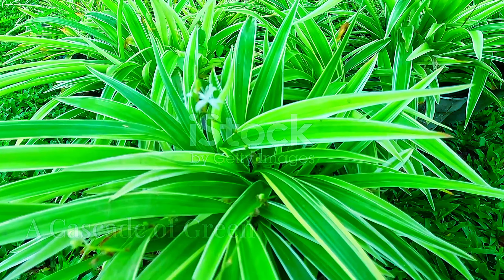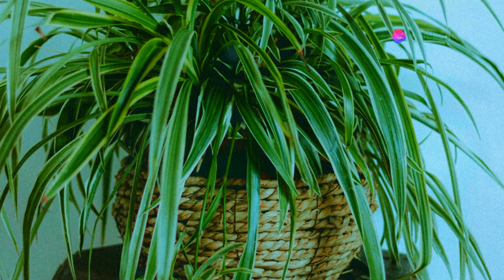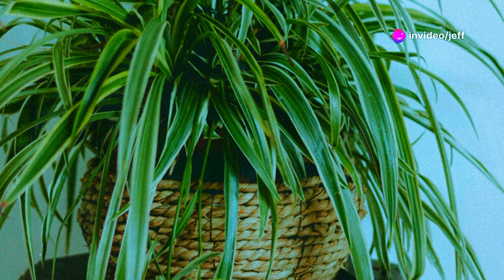From the heart of tropical and southern Africa comes the spider plant, its cascading foliage a testament to the vibrant biodiversity of its native land.